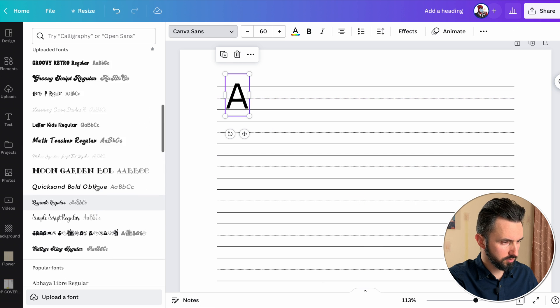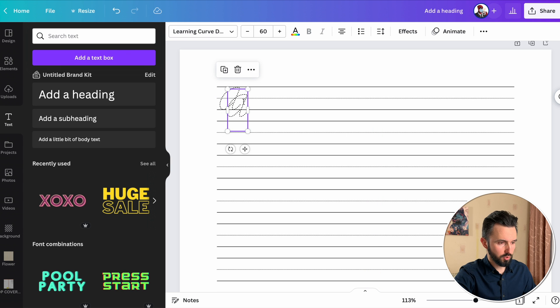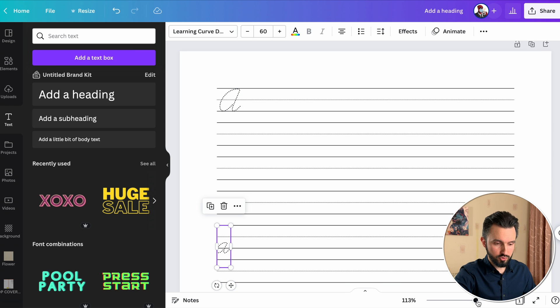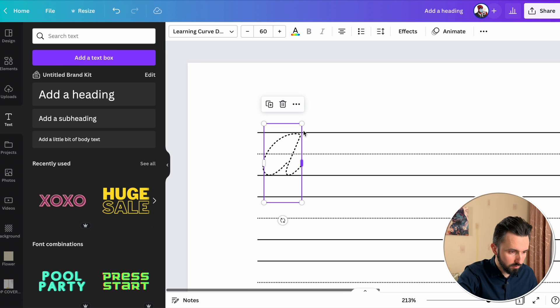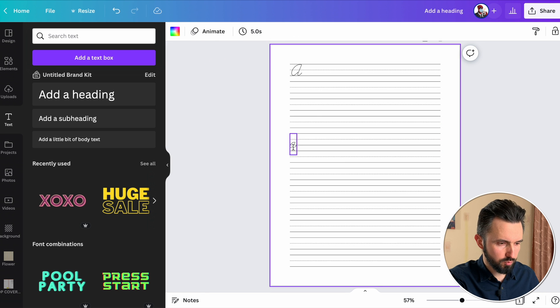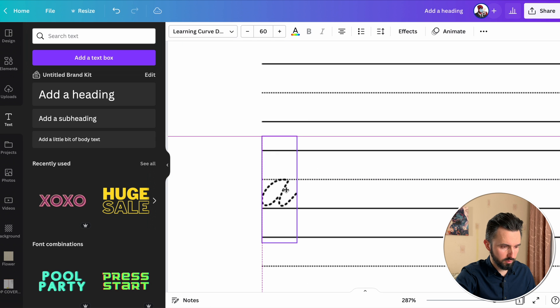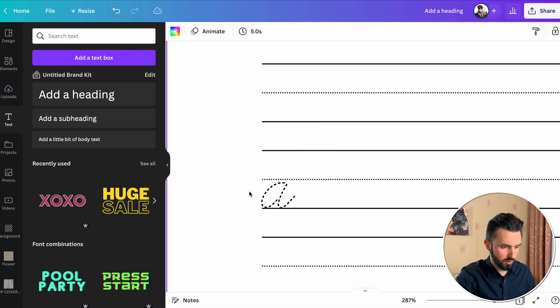Find our font. Command C, Command V. Write a small 'a'. Adjust the size of our letter. Now let's place this A. Because this is a small one, we need to adjust it to this line.